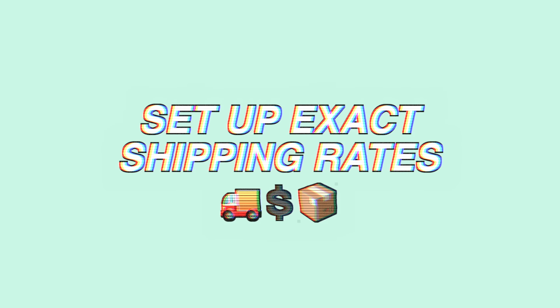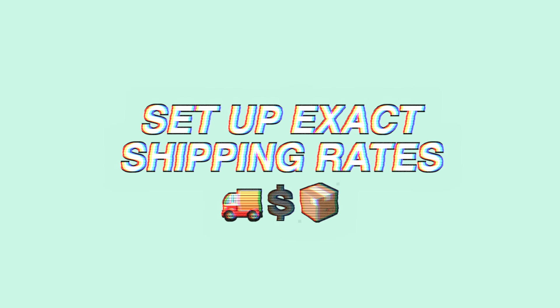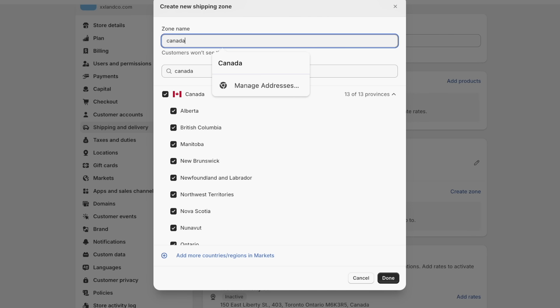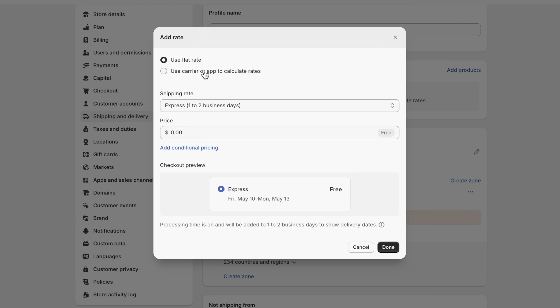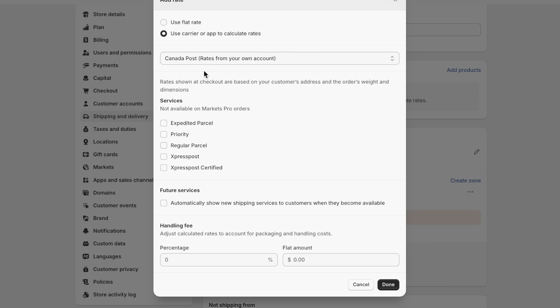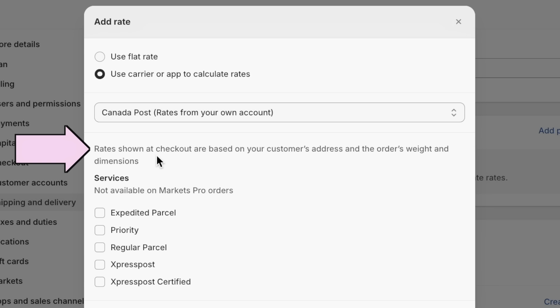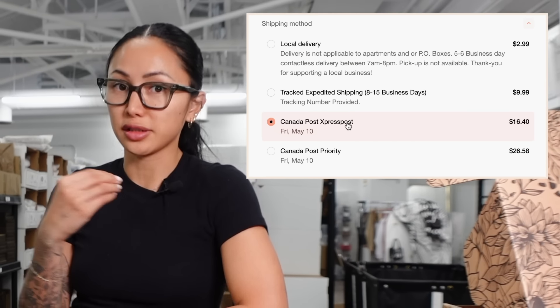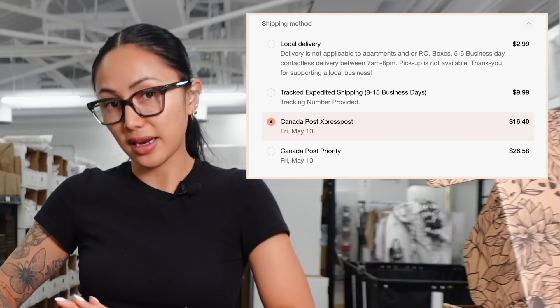If you want to charge customers exactly what shipping costs, you can use carrier rates. Create a zone, add rate, and select 'Use my carrier rates.' Having a carrier — for example, we use Canada Post — if you click 'Carrier rate,' Shopify shows rates based on the customer's address, order weight, and package dimensions. You can choose which rates appear at checkout, like express post at the actual cost, so the shipping is balanced.